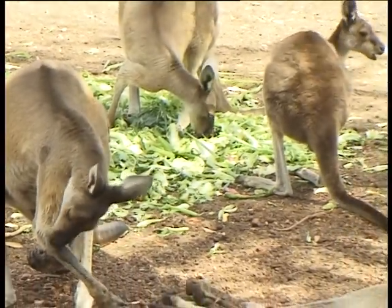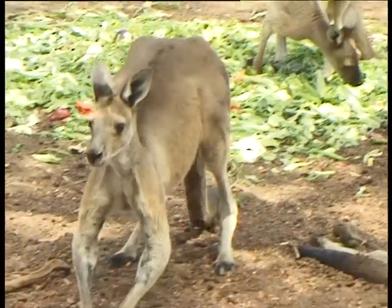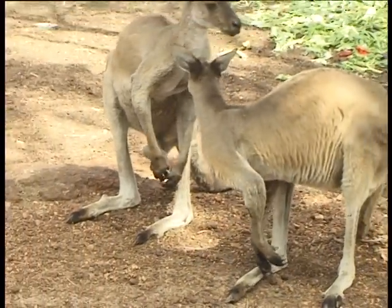Kangaroos are herbivores, so they only eat vegetation. They will eat leaves, bushes, bark, grasses, and anything else along those vegetation lines.